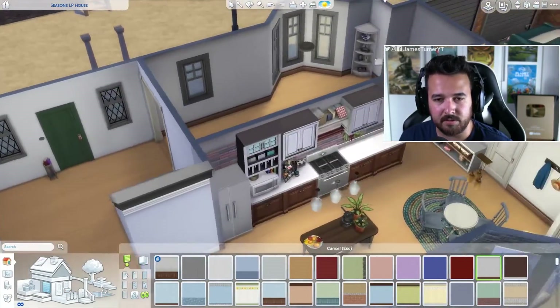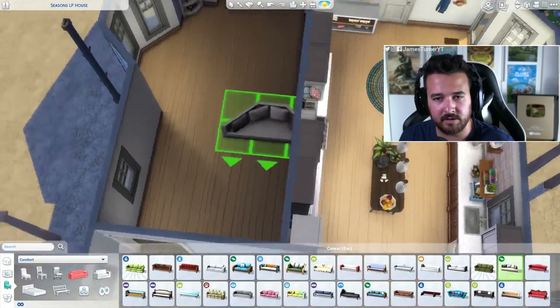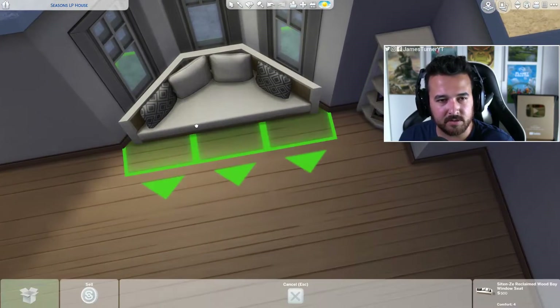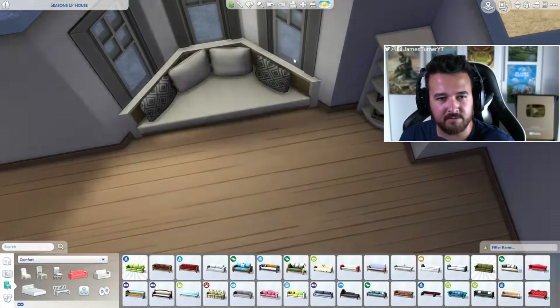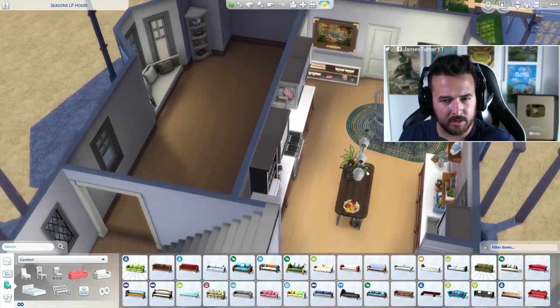We are going to get another bay window, probably the same one, because I quite like the look of it. It's a weird space that you can't really do anything with, so I think that's probably just good to have there.